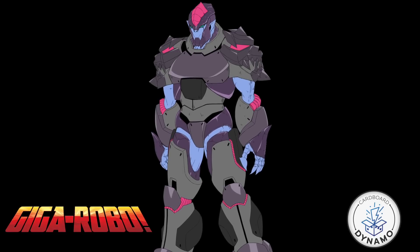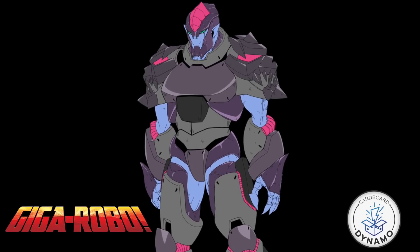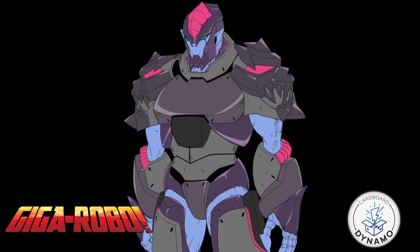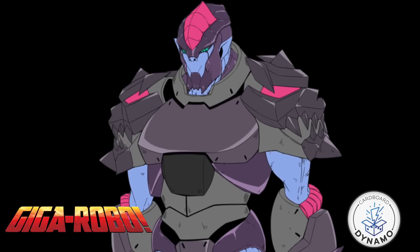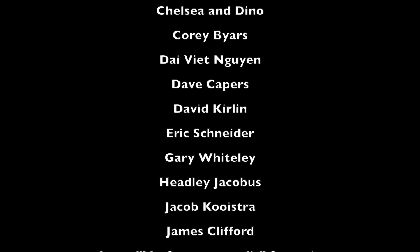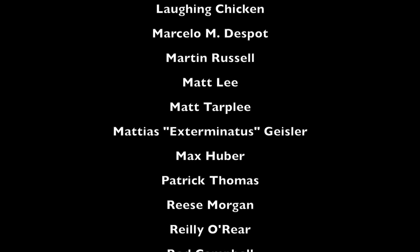Thanks so much for coming on, Alex. For more information about the game or to check out the crowdfund, there will be information in the video description below. I'll have links to my let's play video on Giga Robo this week - do bear in mind we get stuff wrong because it's a let's play, but if you want a feel for the game and watch two people cracking it open and having a great time it's a great episode. You can also see the second game which aired already, with Owen from Gaming with the Cooler. Thanks for watching and we'll see you in the future.